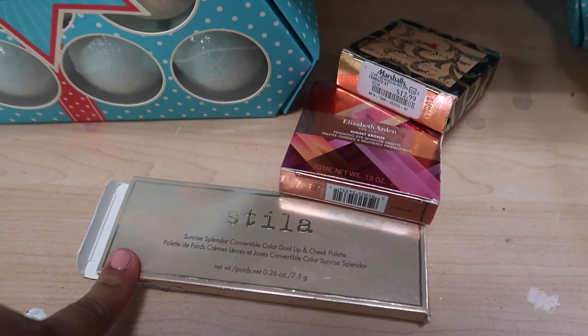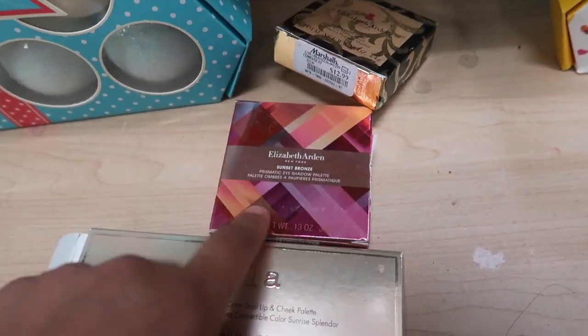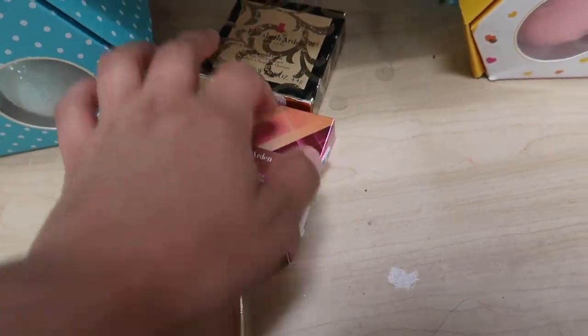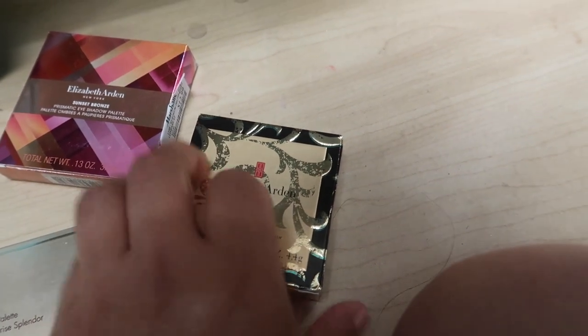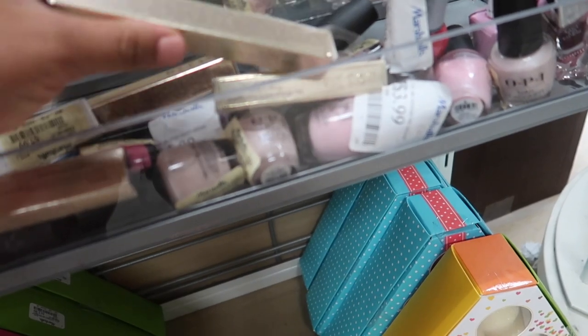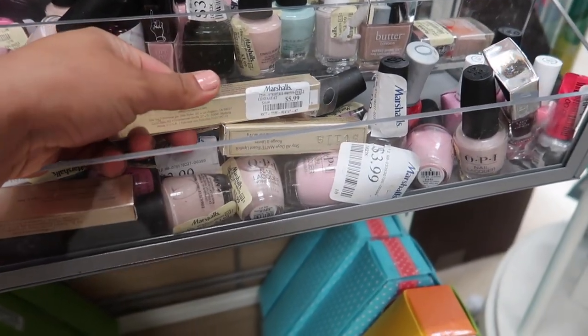I found this Stila Dual Lip and Cheek Palette. This one is $7.99. Elizabeth Arden Sunset Bronzer — this is a Promistic Eyeshadow Palette for $12.99. And then another Elizabeth Arden, this is a beautiful color eyeshadow quad, also $12.99. And then this is a Lip Gaze in Brown Sugar for $5.99.